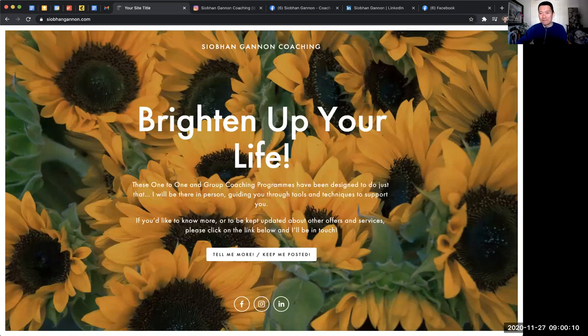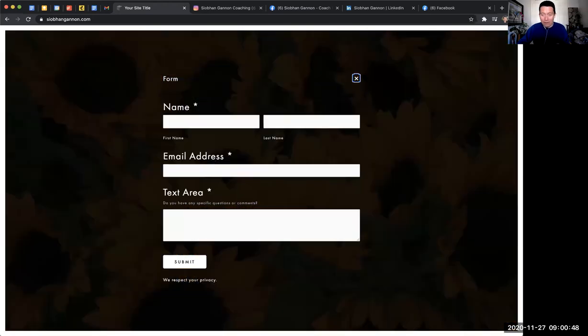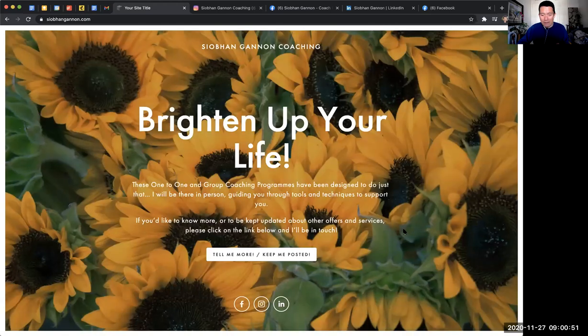Look at this — this is a one-page website. It's got her name, her business name. It gives you a feel for what she wants to do with the work that you do with her. It's got a simple, beautiful image in the back, a simple, clear headline. That's the point. It's just a few paragraphs: 'If you want to know more, kept updated, just click the link below and I'll be in touch.' There it is — you can sign up for her email list or contact her.